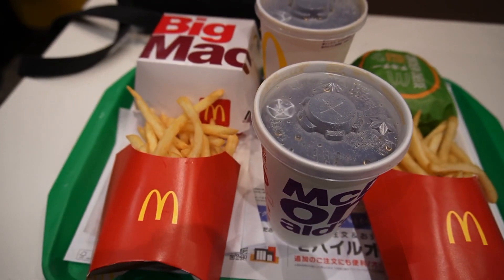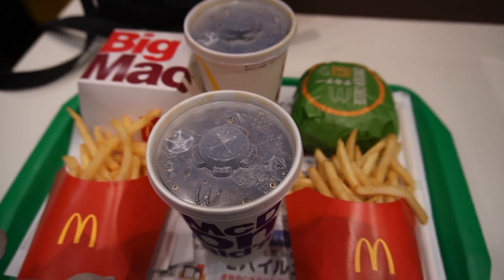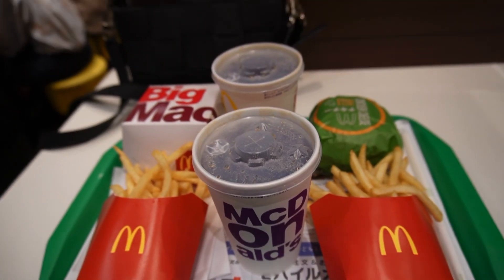We are at McDonald's at the train station because this is all we can afford, since we spent all of our money on Shinkansen tickets. Shinkansen is the generic name for the bullet trains here in Japan, and there are in fact three types: Nozomi, the fastest train; Hikari, the second one; and Kodama, which is the slowest train.